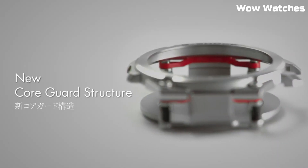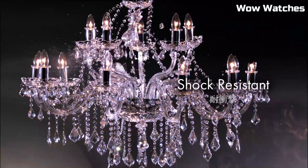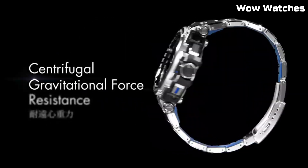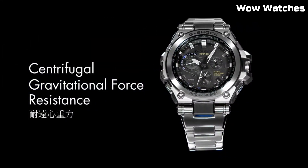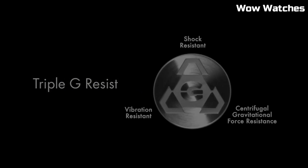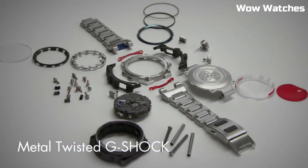Case size: 55 millimeters. Case thickness: 18 millimeters. Band width: 25 millimeters. Band material: stainless steel. Movement: GPS hybrid radio-controlled solar-powered. Display: full auto LED light. Crystal: sapphire with anti-reflective coating. Water resistance: 660 feet.